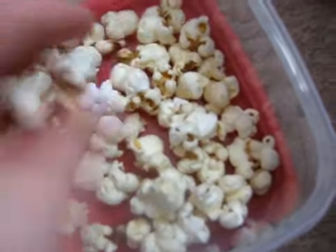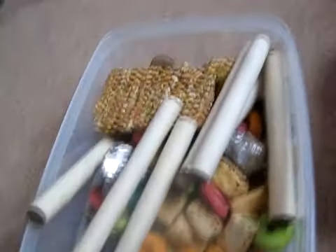No butter, no salt, nothing like that — just plain. And that's fine for the animals. It's also cheaper to buy that. And then we have the rest of the treats in here.